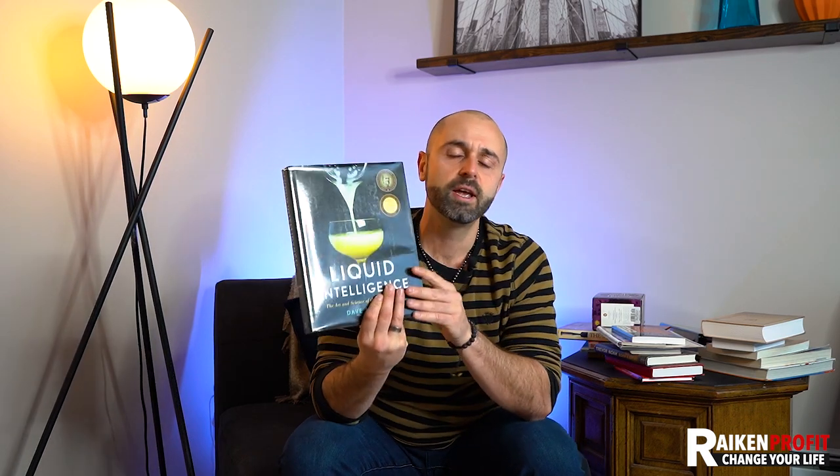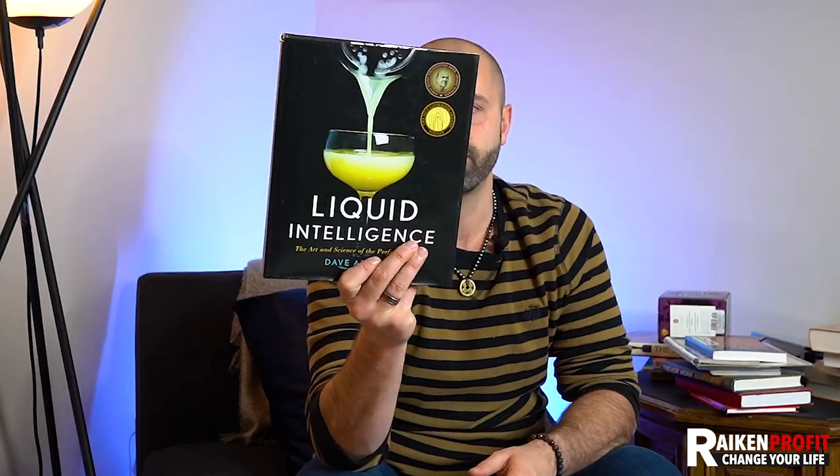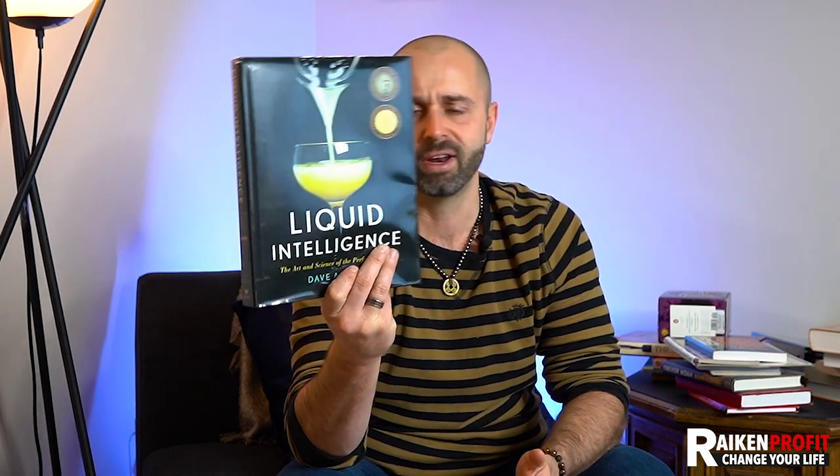Liquid Intelligence — I've sold a couple books related to bartending, liquor, and making mixed drinks. This one's doing decent — not a home run, but a lot of these books are making anywhere from five to thirty dollars profit. Liquid Intelligence: The Art and Science of the Perfect Cocktail. You can tell these books are just a little different, a little unique, on specific topics — and that's the type of stuff you want to look for.